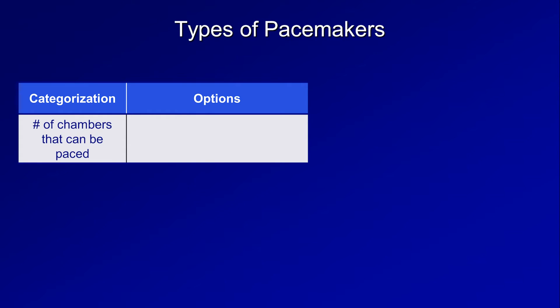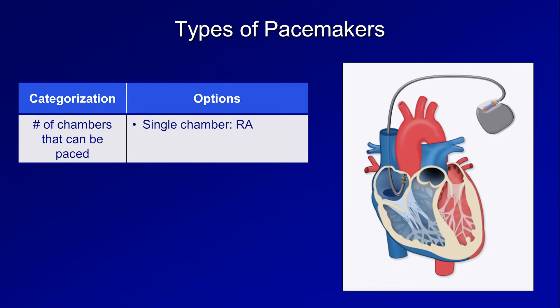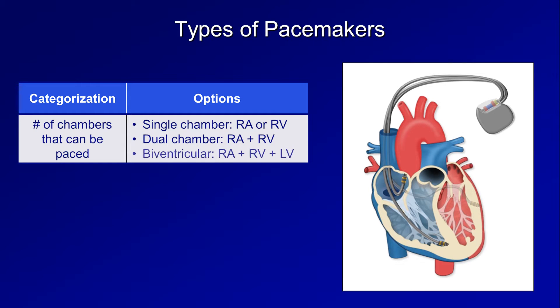There are several different ways in which pacemakers can be categorized. We can refer to pacemakers by the number of the heart's chambers that can be paced. For example, a single chamber pacemaker can either pace the right atrium or the right ventricle. A dual chamber pacemaker can pace the right atrium and the right ventricle. And a biventricular pacemaker can pace the right atrium, right ventricle, and left ventricle.